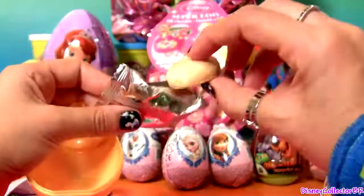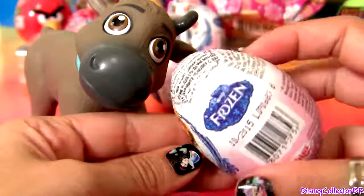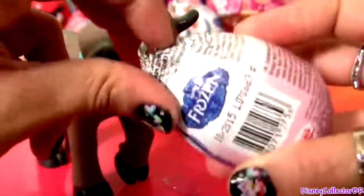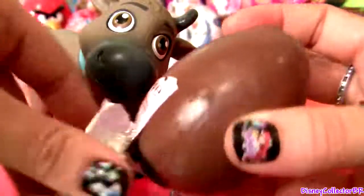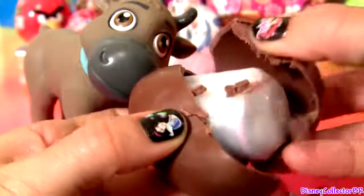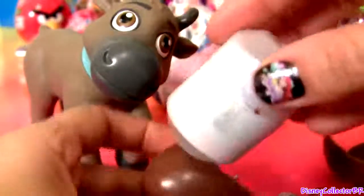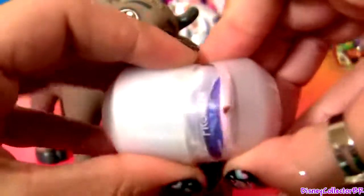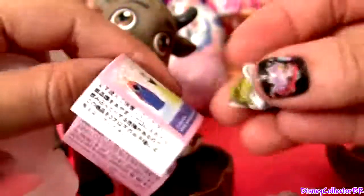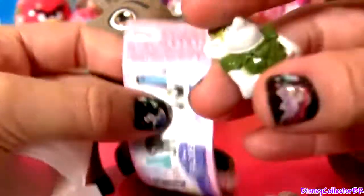A cookie. This is a chocolate egg from the movie Frozen — it has Anna. Let's check out the toy. We got a troll and a flyer.